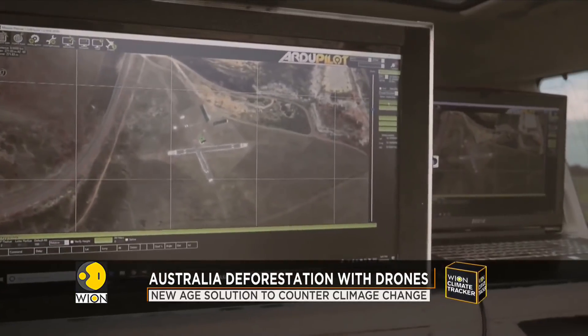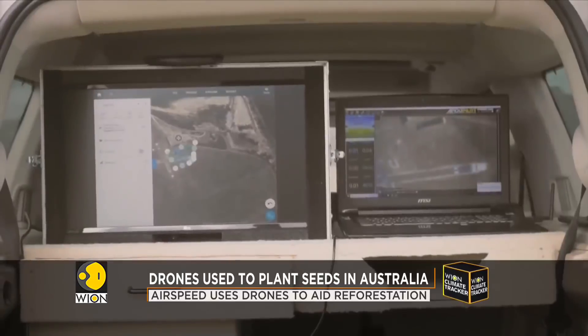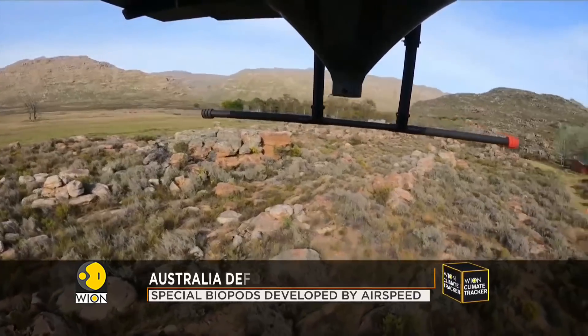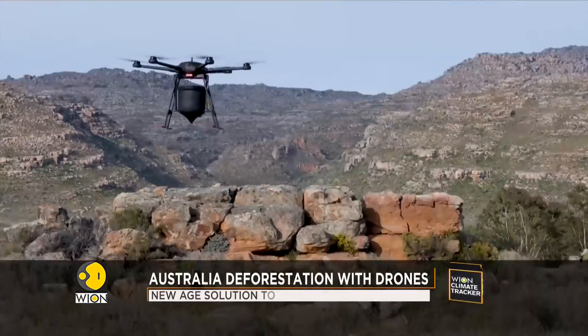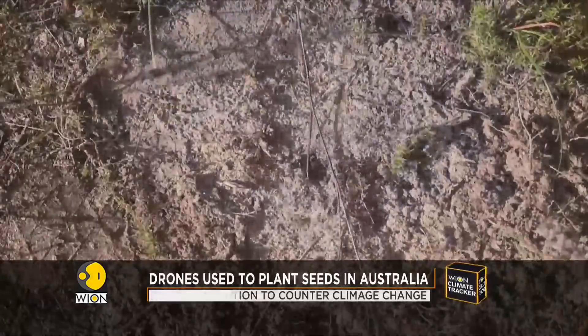These specially designed pods provide protection and nourishment to the seeds during the crucial growth stage. The drones help spread the pods over a larger area in a faster and more cost-effective manner, as it cuts down on labor costs. The aim of the project is to allow for biodiversity.